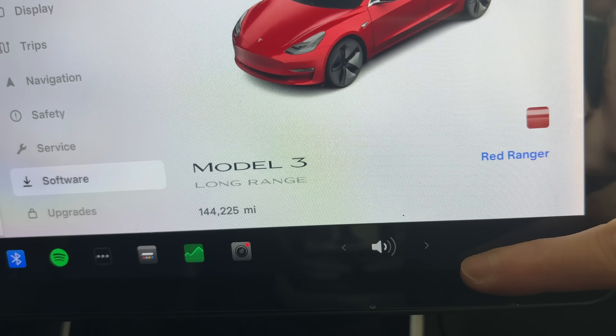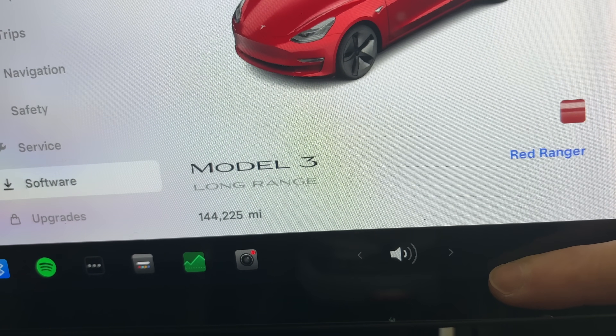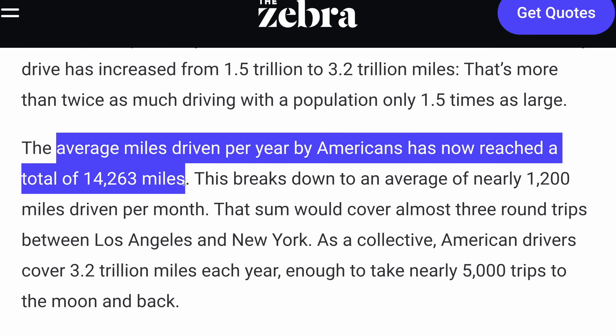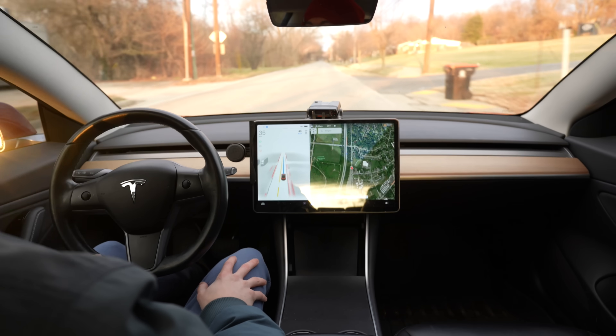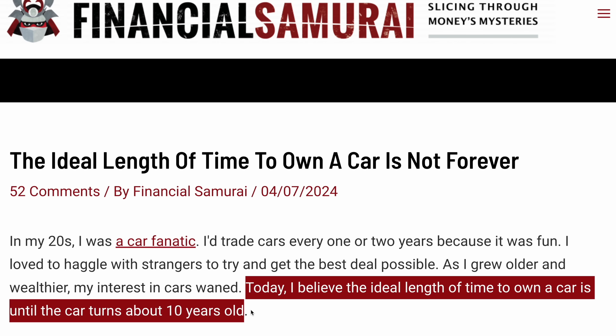I just passed 144,000 miles in my Model 3. That number is important because the average US driver drives about 14,000 miles per year, which means I've driven the equivalent of 10 years of average driving already in the Model 3. And if you listen to any financial expert, they always say that 10 years is the minimum you should own a car if you're buying it brand new.